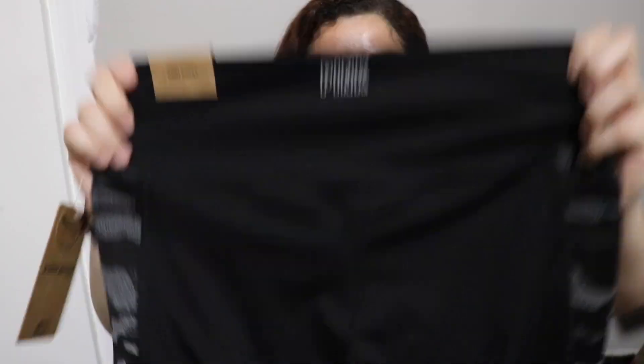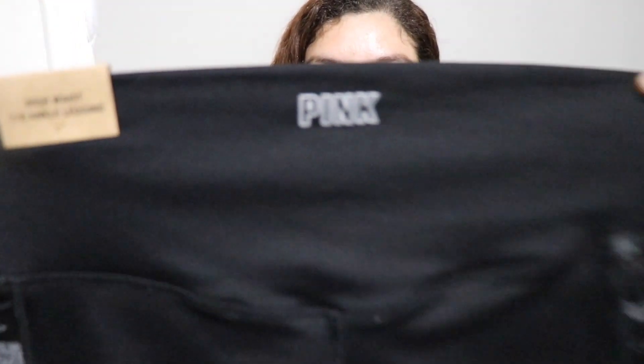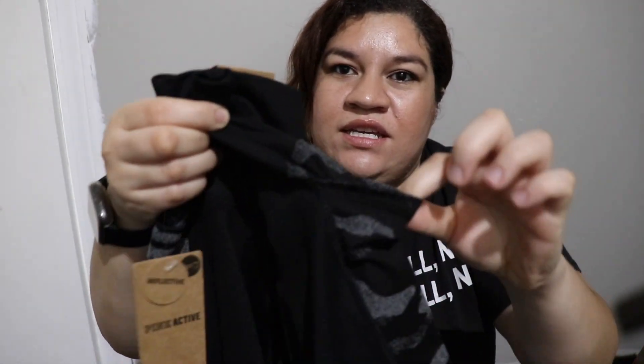This one is the Ultimate Pink legging. This is the back — this one also has pockets on each side. I really truly love Victoria's Secret and their leggings because I own a ton of them, but these leggings were not it.